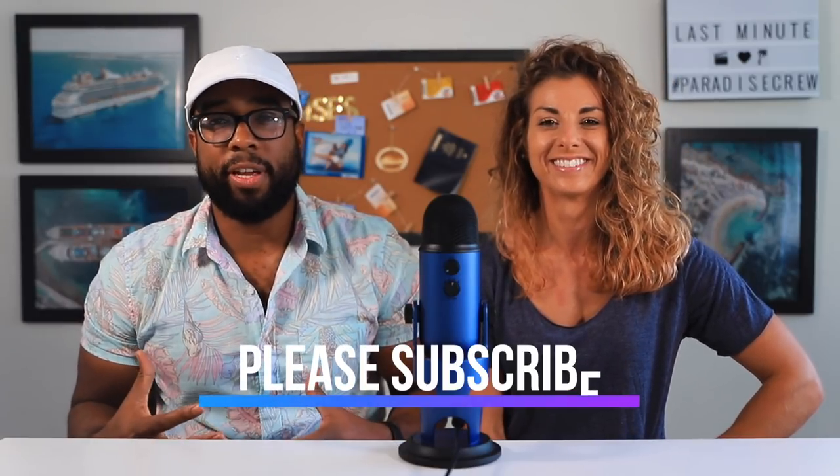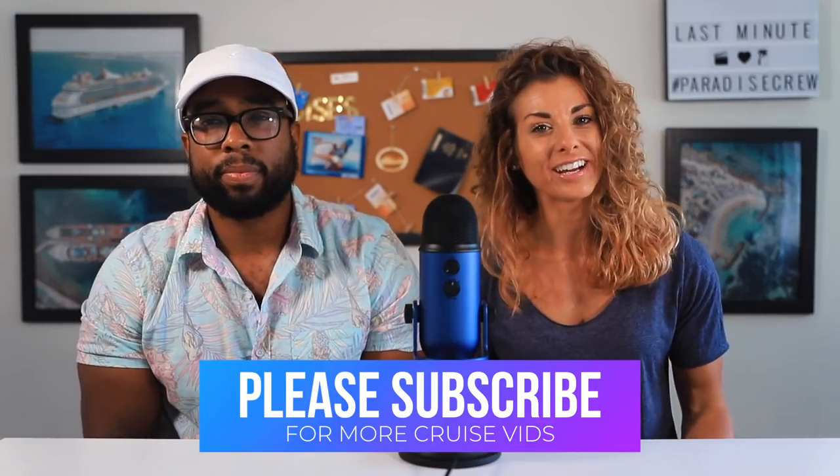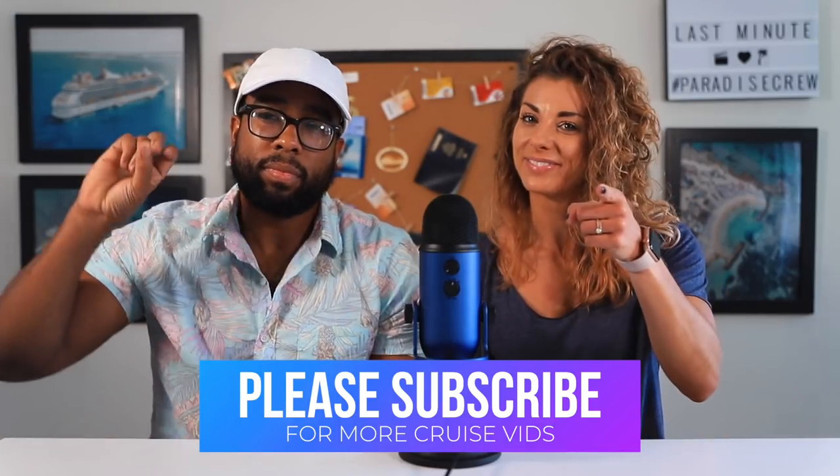If you enjoyed this video, please give it a thumbs up. If you dig the vibes, please subscribe. And if you care, please share. We'll see you in Paradise. Peace.